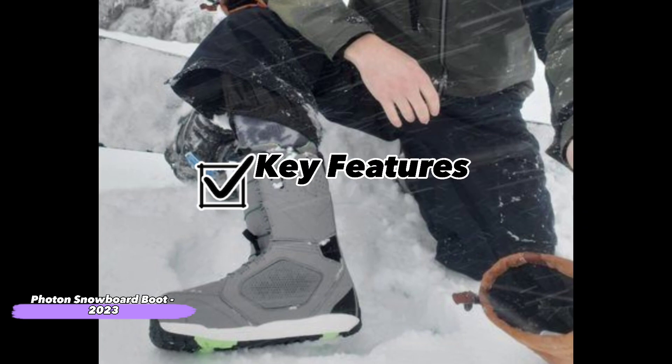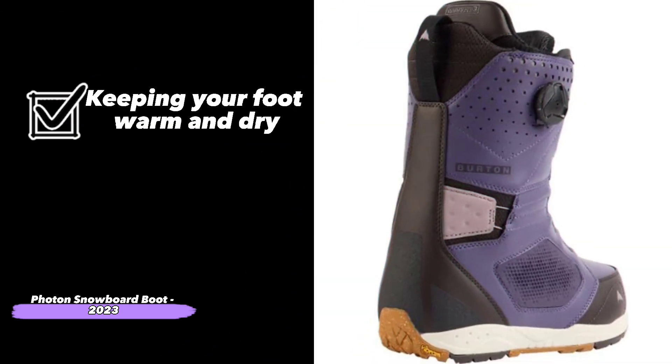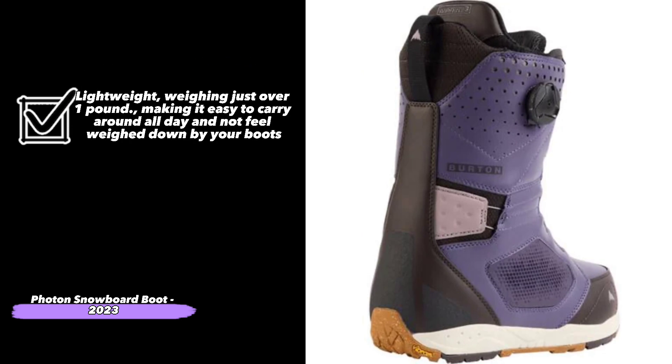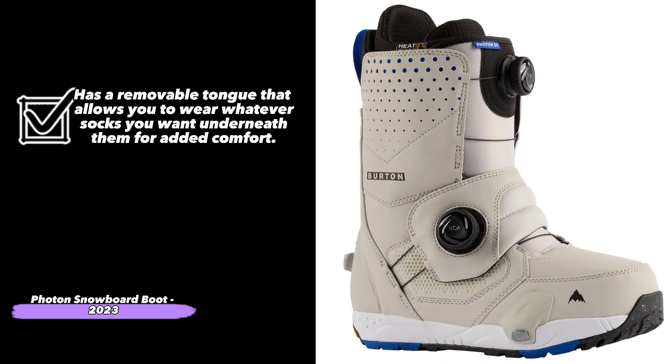The Photon Snowboard Boots feature: keeps your foot warm and dry with the Gore-Tex inner booty. Soft, with a flex rating of 3 out of 5, providing you with a flexible ride for all-day comfort on the mountain. Lightweight, weighing just over 1 pound, making it easy to carry around all day and not feel weighed down by your boots. And has a removable tongue that allows you to wear whatever socks you want underneath them for added comfort.